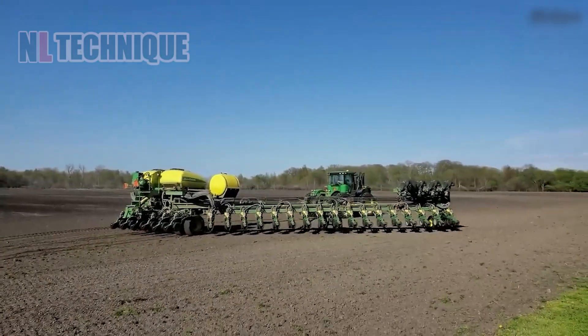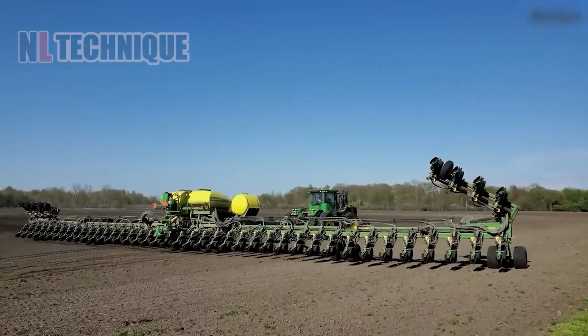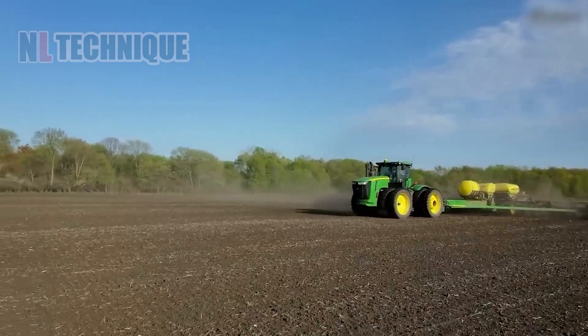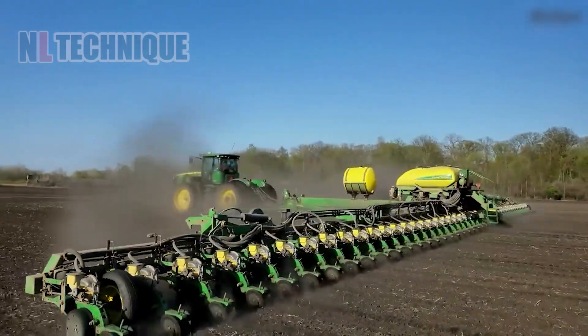This is the John Deere DB120 — a 48-row, 30-inch spacing, 120-foot-wide corn planter. It offers efficient, large-scale planting with precision and productivity, ideal for extensive farming operations.